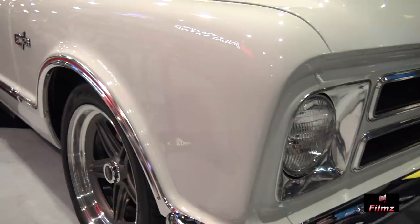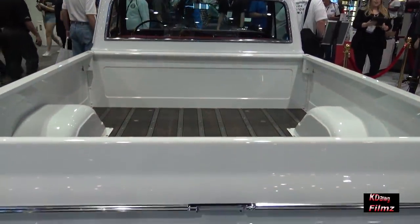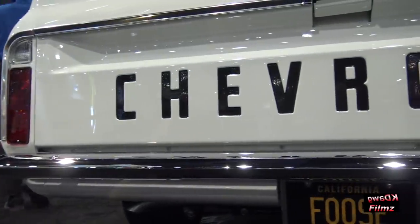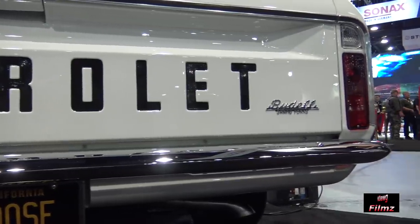Thank you so much. Big round of applause. Chip Foose with some wonderful thoughts about the passion of all the things we do here, especially at the SEMA show. Great car — go check it out.